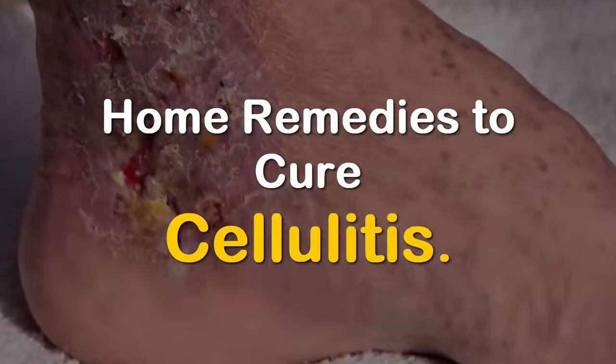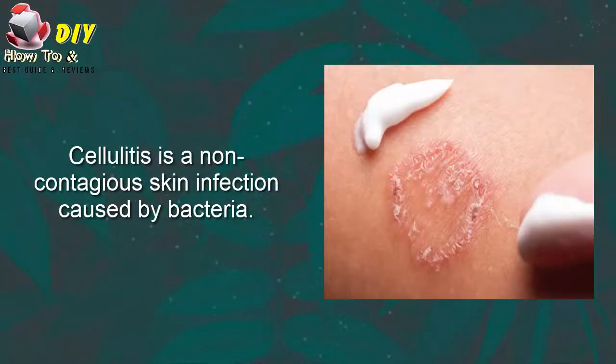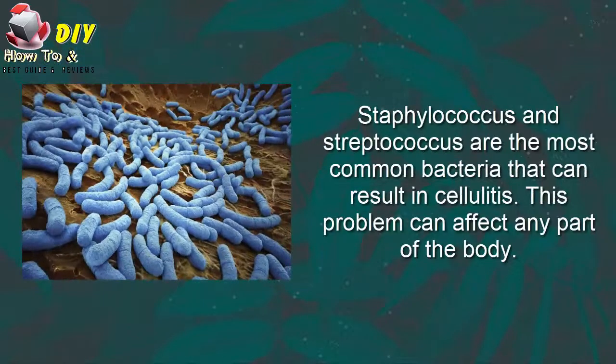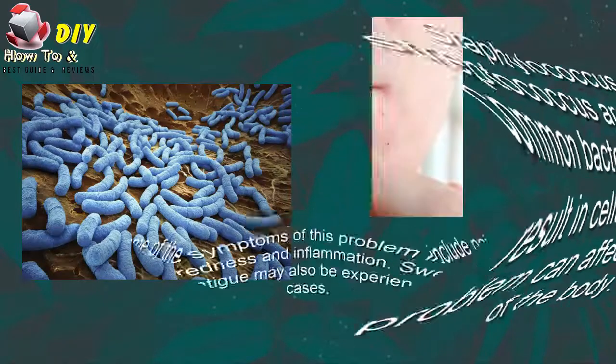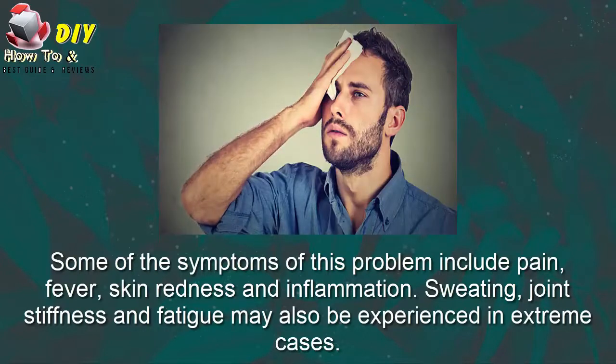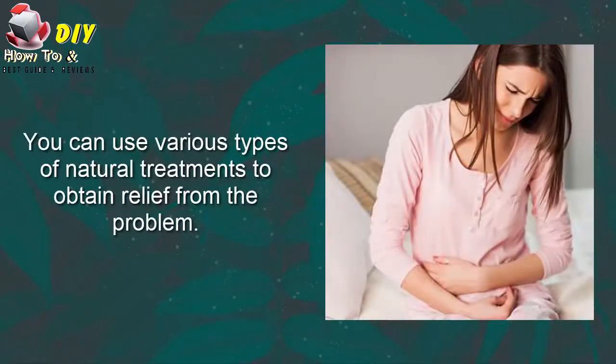Cellulitis is a non-contagious skin infection caused by bacteria. Staphylococcus and streptococcus are the most common bacteria that can result in cellulitis. This problem can affect any part of the body. Some of the symptoms include pain, fever, skin redness and inflammation. Sweating, joint stiffness and fatigue may also be experienced in extreme cases. You can use various types of natural treatment to obtain relief.